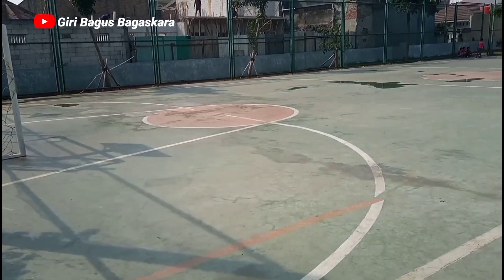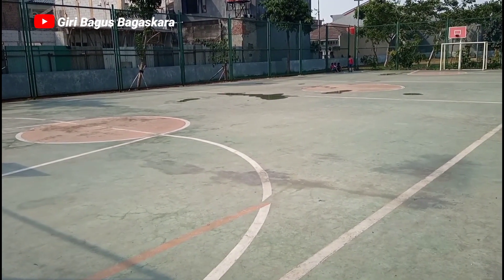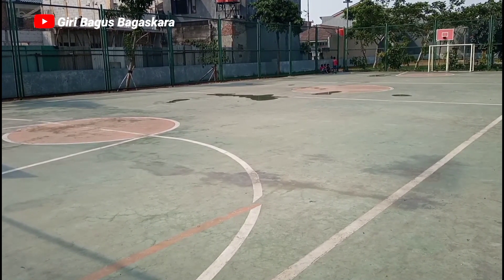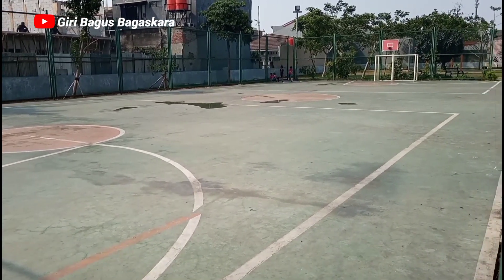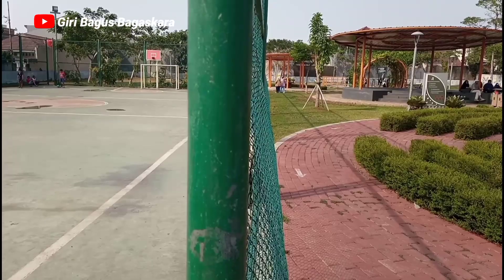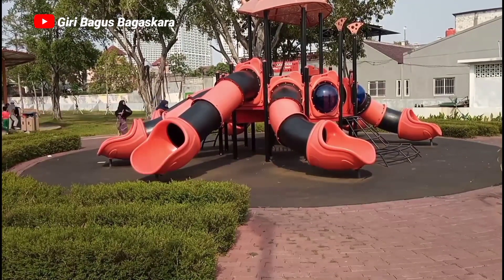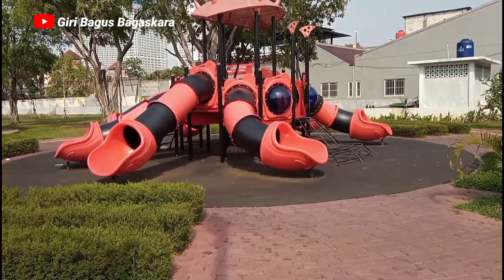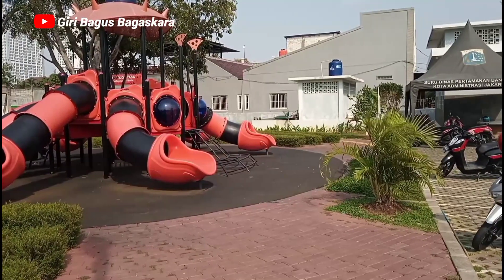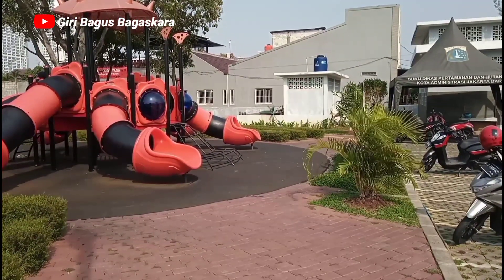Tidak jauh dari pintu masuk, di sini ada lapangan futsal dan lapangan basket yang bisa kita temukan. Ini merupakan salah satu fasilitas yang dimiliki Taman Pulir. Seperti biasa di taman-taman itu ada fasilitas untuk anak-anak yang ada di depan saya ini, yang bisa anak-anak gunakan untuk bermain.